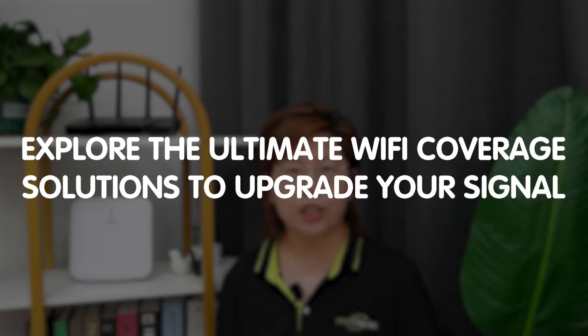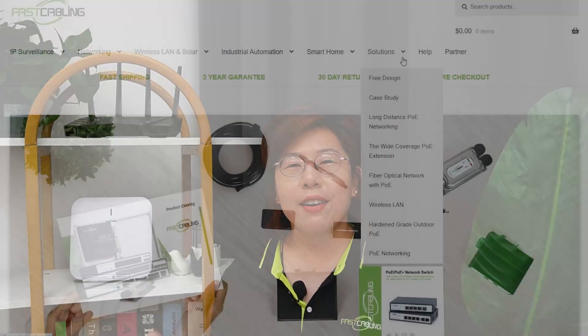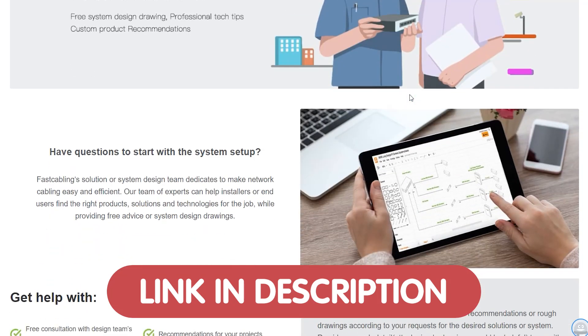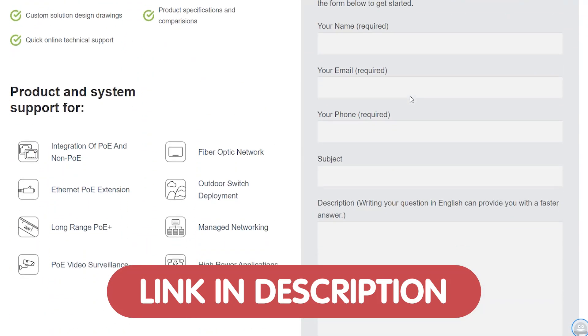Hi there, tech enthusiasts! Welcome back to Fast Cabling! Today in this video, we are tackling a topic that hits close to home, literally. Now if you ever experience buffering video, slow-loading webpages, or dropped video calls, you know the frustration of poor Wi-Fi coverage. But fear not, because in this video we are going to explore the ultimate Wi-Fi coverage solution to upgrade your signal and banish those Wi-Fi dead zones for good. Now if you are struggling with your Wi-Fi setup or just want to get the most out of your network, we are offering free tech consultation for all of our viewers.